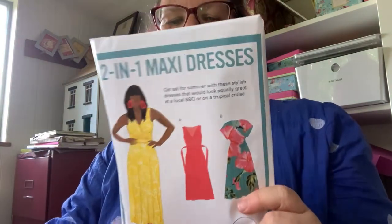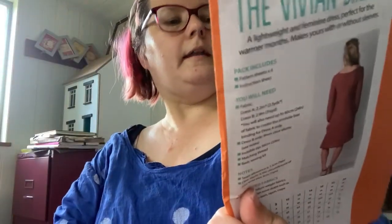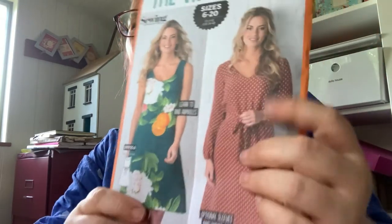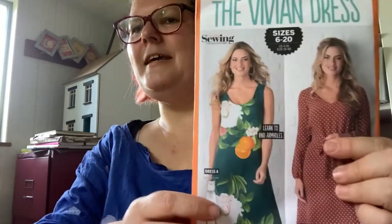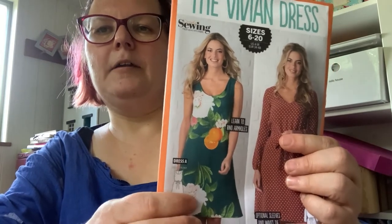Two-in-one maxi dresses — perfectly good pattern, size 8 to 24, from Thread Count. I haven't made it and wouldn't make it since I don't really wear maxi dresses, but it's a good pattern — that goes in the giveaway pile. The Vivian dress — it came with a magazine, possibly just printed for Simply Sewing. I think it's a little bit shapeless. That fabric with the green print I've seen in the sale section in quite a number of shops, so if you love it you may still find it at a good price. I'm going to put that in the charity shop pile.